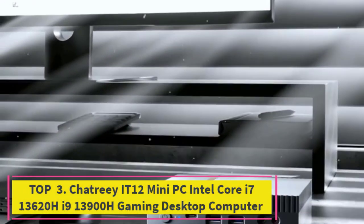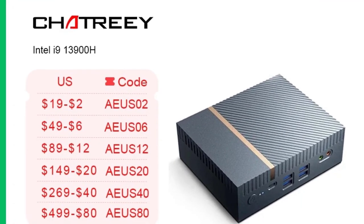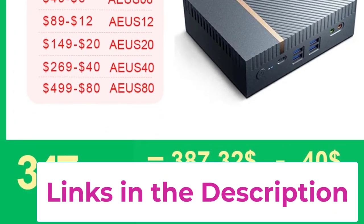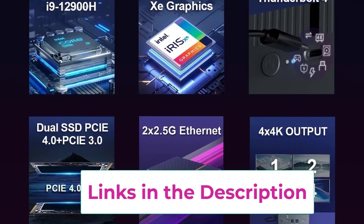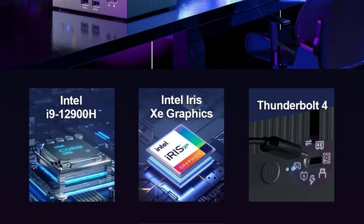Top 3: the Chatry IT12 Mini PC with Intel Core i7-13620H or i9-13900H gaming desktop computer. The Chatry IT12 is a high-performance powerhouse designed for gaming and demanding tasks. Powered by either an Intel Core i7-13620H or i9-13900H processor, it delivers exceptional speed and efficiency for a seamless gaming and computing experience.